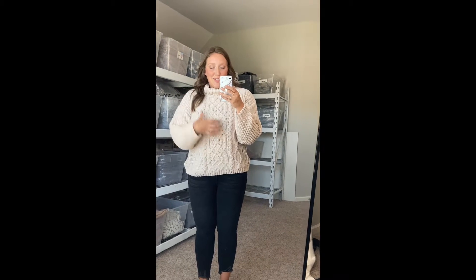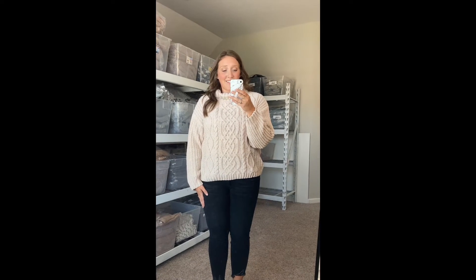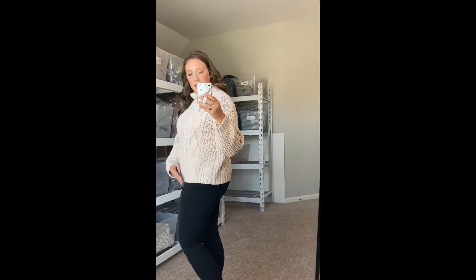It's just such a traditional sweater in this oatmeal off-white color that it's just such a good staple to your closet. You can get a lot of wear in. It is obviously fluffy and warm and snuggly, but it's not heavy. I was surprised when I put it on that it feels so lightweight to me.